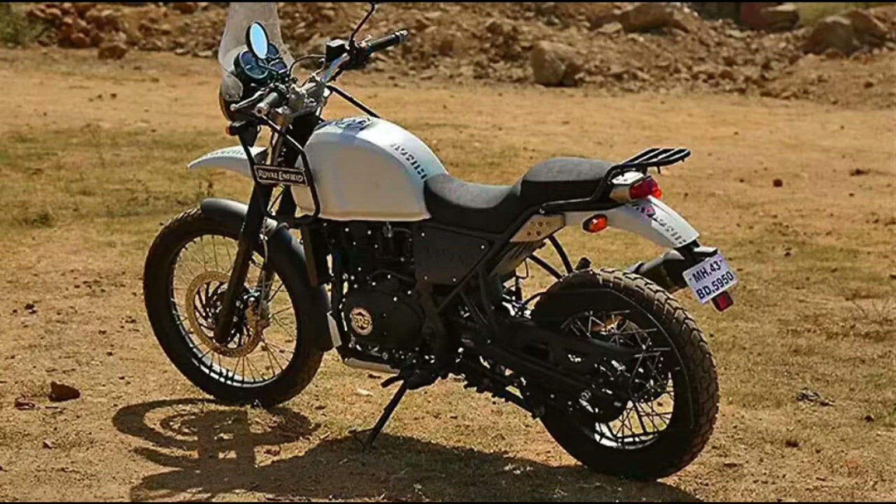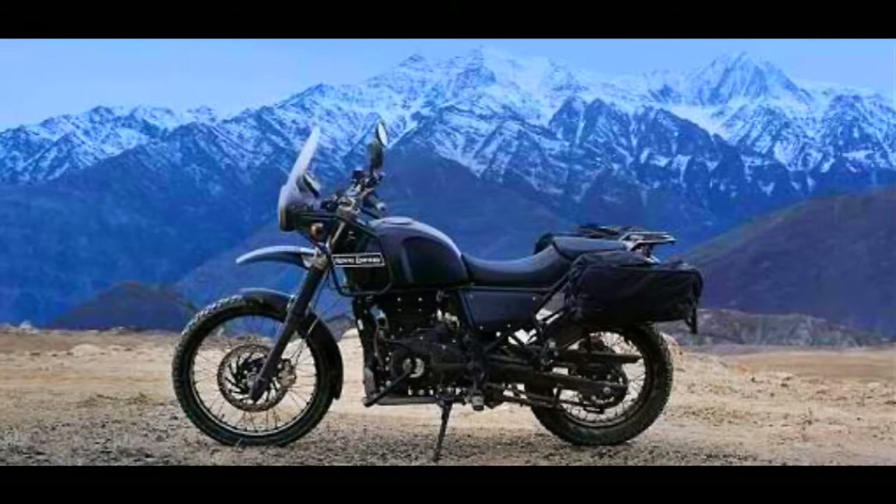As far as the engine is concerned, the Himalayan continues to get a 411cc single cylinder long stroke engine which makes 24.5 bhp and 32 Newton meters of torque. The Royal Enfield Himalayan was originally launched in March 2016 at a price of 1.55 lakhs, making the BS4 variant marginally more expensive at 1.6 lakhs.